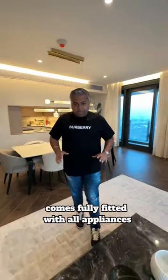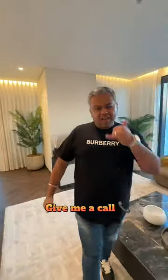This amazing semi-open kitchen comes fully fitted with all appliances. If you want to know more about this or want to view it, give me a call.